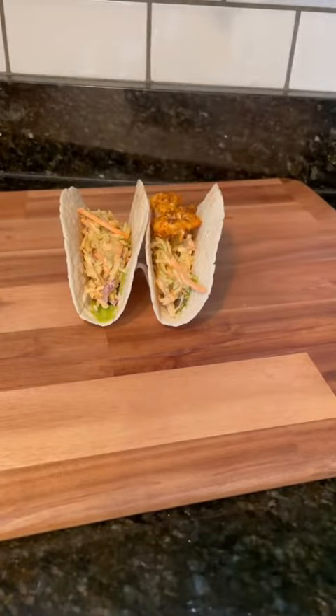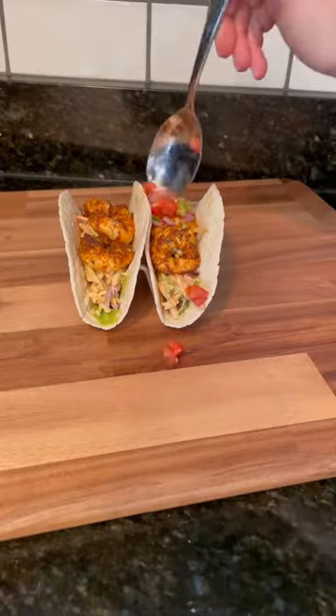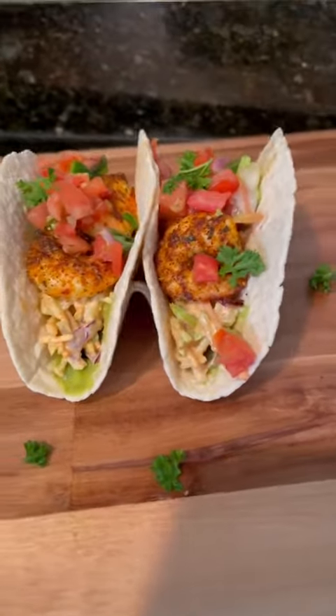And I added the hot steamy chipotle shrimp — oh my gosh! — and then topped these off with a little bit of pico de gallo. You guys, these were so quick and easy to make and they were super duper flavorful. I will be making these again 100 percent.